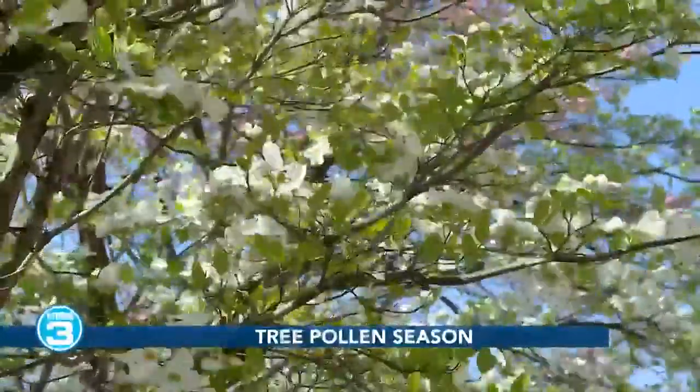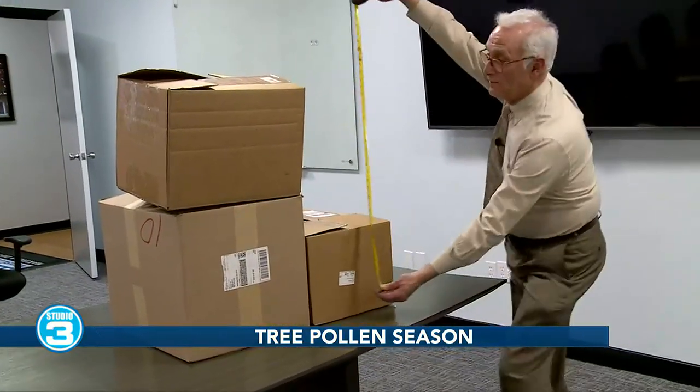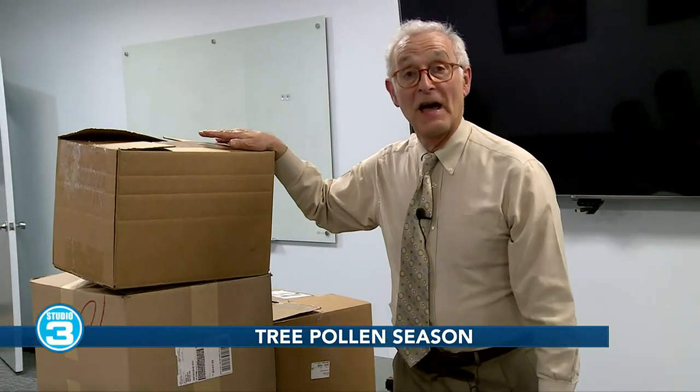Let's have a little lesson in the learning lab — a little demo here on Studio 3. I'm building what's known as a cubic meter of volume with air, using boxes: 39 inches by 39 inches by 39 inches — kind of the volume of an ottoman in your living room. What we're interested in is how many grains of tree pollen are in that volume of air. If you get 100 in there, you have high tree pollen counts; if you get to 500, it's very high. These days we're seeing more than 1,000 grains of tree pollen per cubic meter.